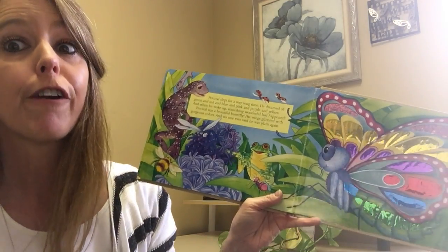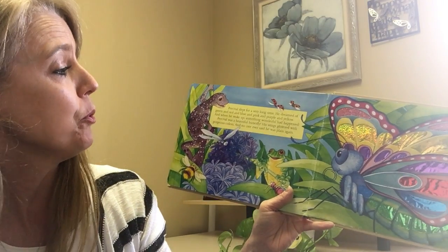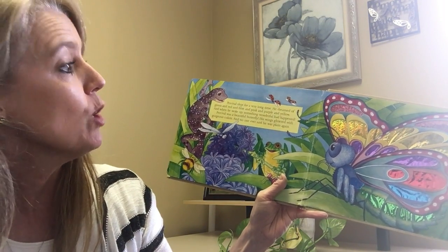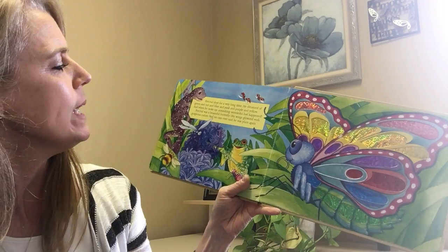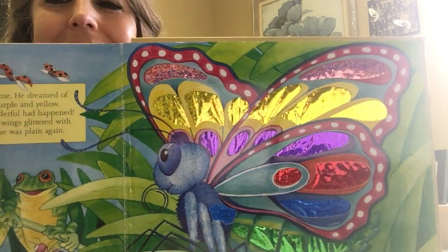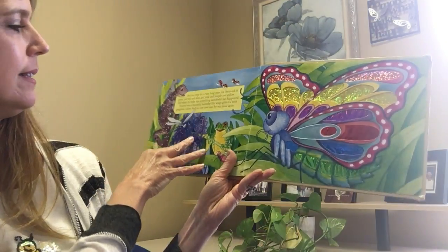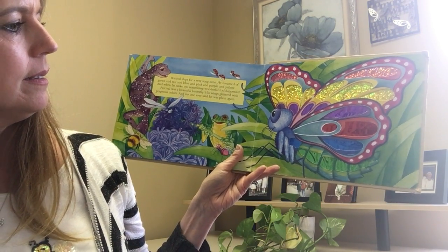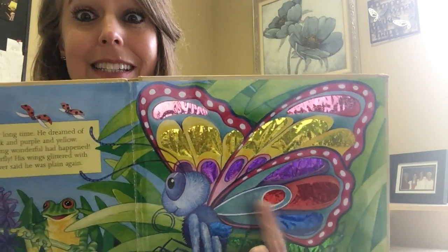Percival slept for a very long time. He dreamed of green and red and blue and pink and purple and yellow. And when he woke up, something wonderful had happened — Percival was a beautiful butterfly! His wings glittered with gorgeous colors, and no one ever said he was plain again. Look at Percival now — he's got all the colors he was seeing in his friends: blue and red and purple and yellow and pink and green.